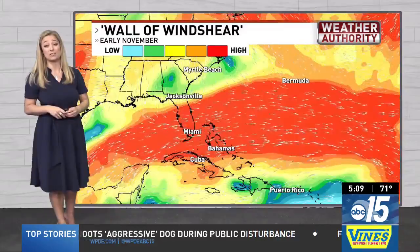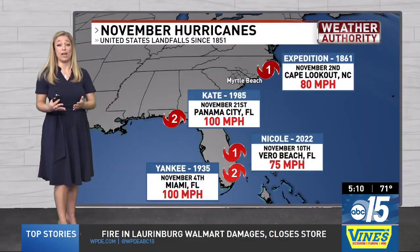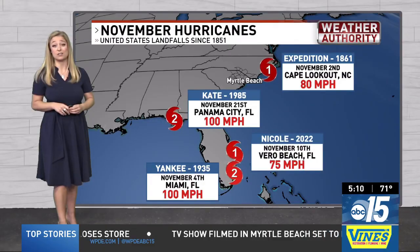The other good news for the continental US is that we have frontal systems sweeping across, keeping tropical systems away or sweeping them away. However, we have seen a few land-falling systems in November for the continental US.